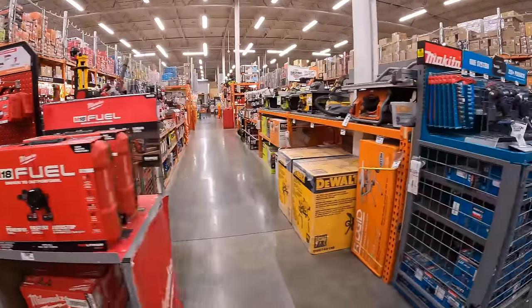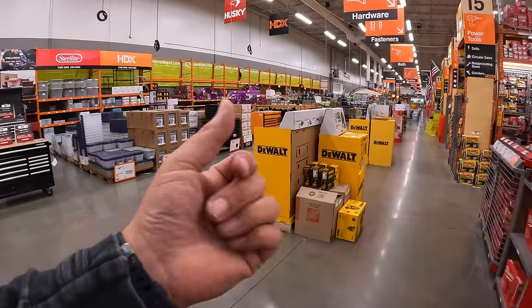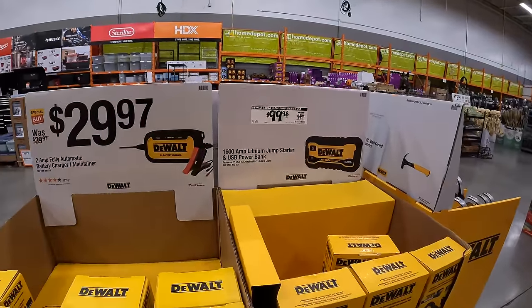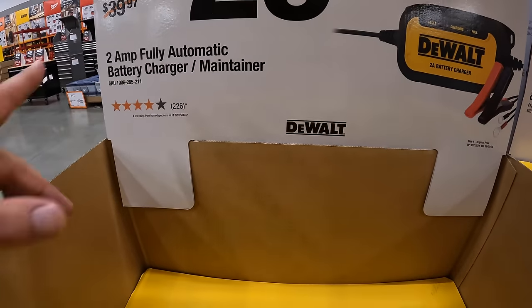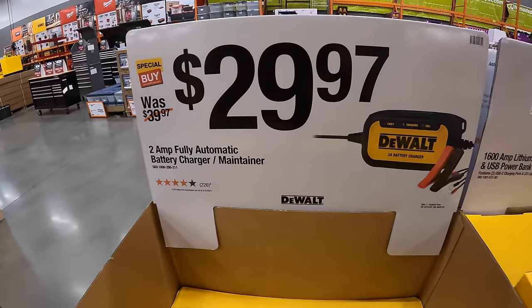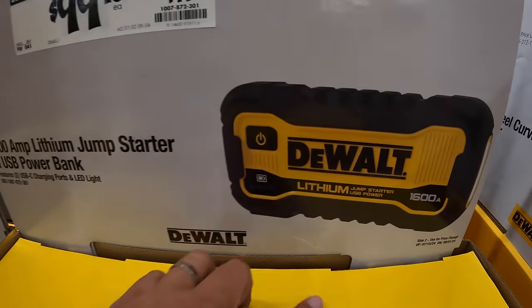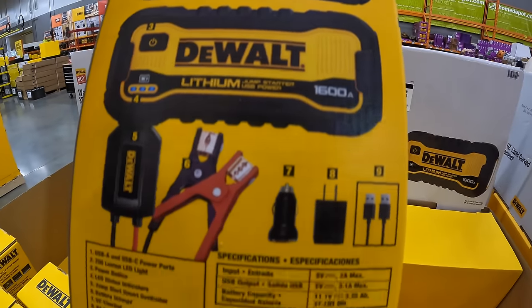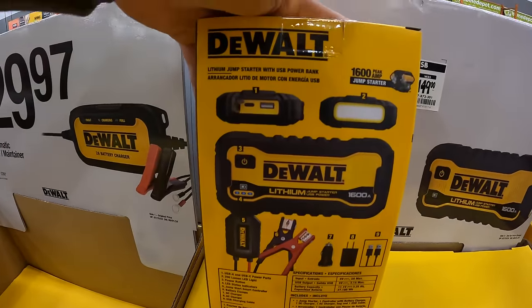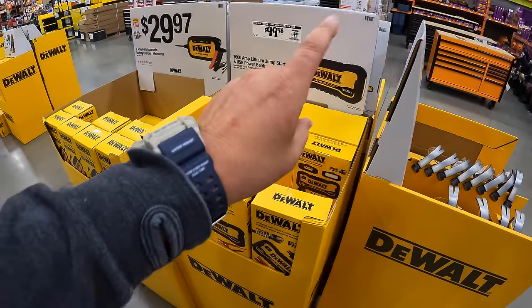I am curious to see if the Makita 40-volt tools have anything going on — and they do not. I want the Makita 40-volt tool sales back; they were still expensive, but they were cool. DeWalt does have more sales going on: $29.97 for the 2 amp-hour fully automatic battery charger and maintainer — a trickle charger. $99.98, was $149, for their 16-amp lithium jump-starter and USB power bank. Very useful tool — I'd snag this up while you can. Keep this in your car because it works extremely well to jump-start your car and will get you out of a bind. Remember, winter's coming up and batteries are going to be dying.